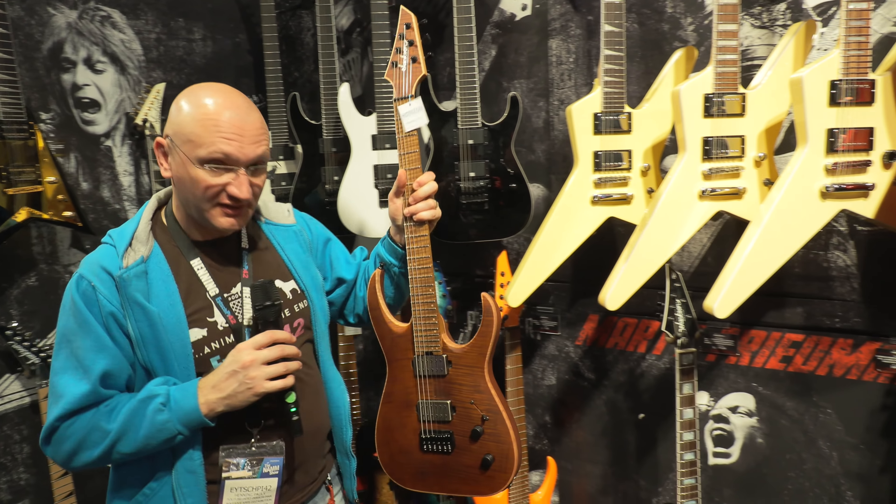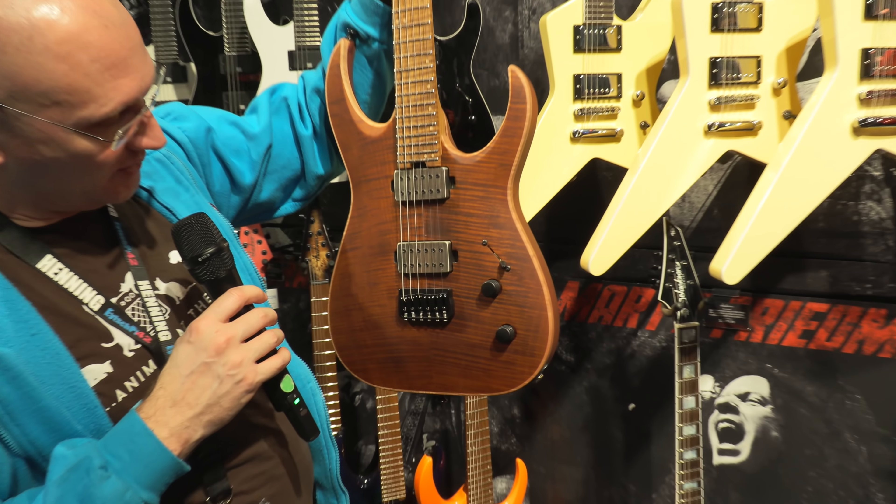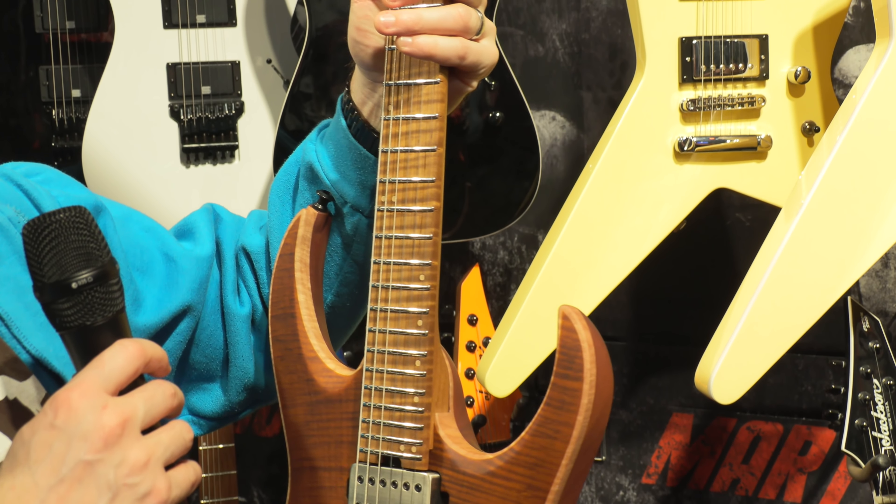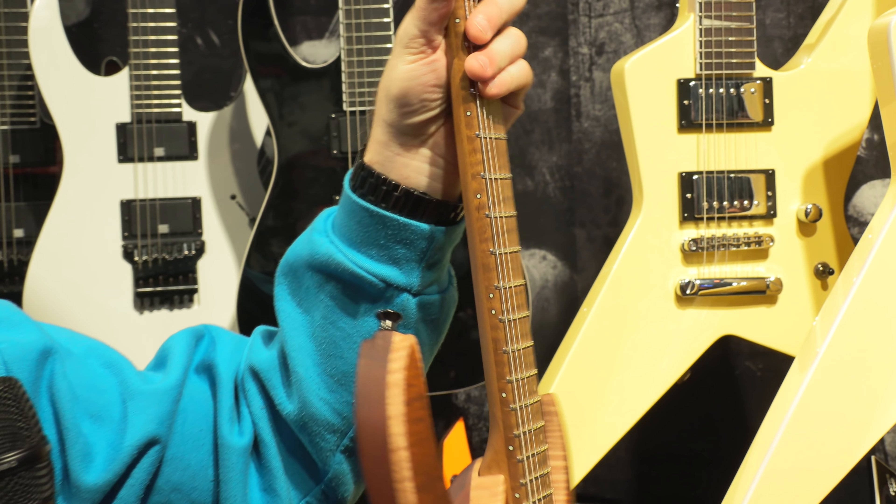Hello, we're here at NAMM, last day, and it's quiet so I don't have to yell that much. We're here at Jackson, which is part of Fender, which is part of the guitar world. If you haven't heard of Fender, check them out — they make decent stuff.